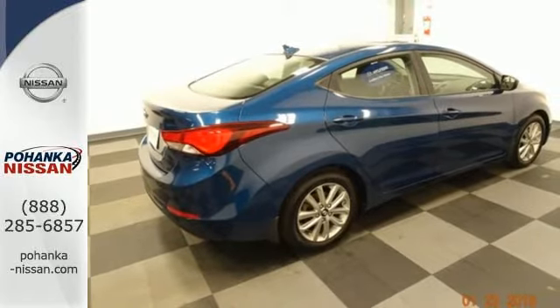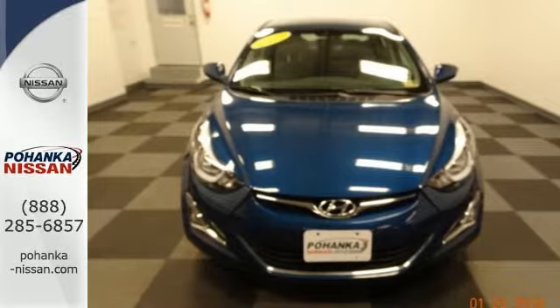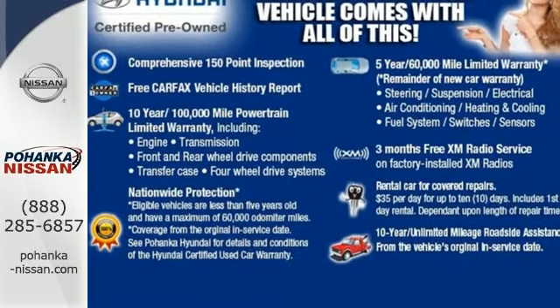Add to that outstanding fuel economy, and it's hard not to imagine yourself in this exceptional car. Turn heads in this Elantra today. Cruise in for a test drive.